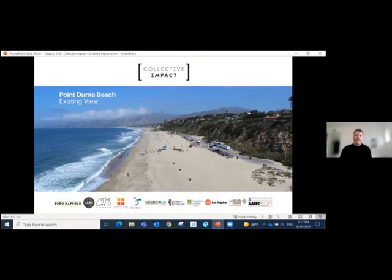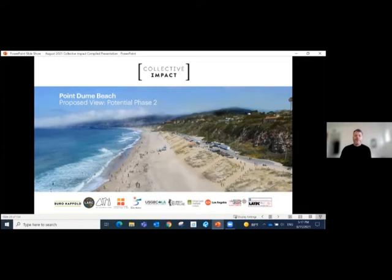Instead of engineering and building extensive and expensive concrete solutions, we were tasked with restoring and employing this forgotten ecology to build and bolster our beaches, first off here at Point Dune. Without a single piece of engineering, ecological restoration methodology is being utilized to establish and encourage the dunes to grow on their own. For reference, this beach once grew 40-foot-tall dunes.